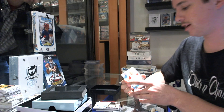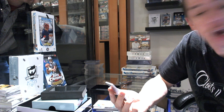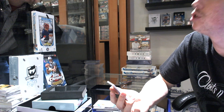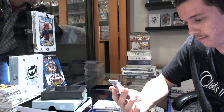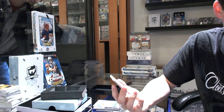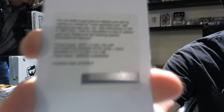And we finish with a redemption for a rookie patch auto gold. This one will be number 290 — rookie patch auto gold, number 290 for the Washington Capitals — Marcus Johansson.